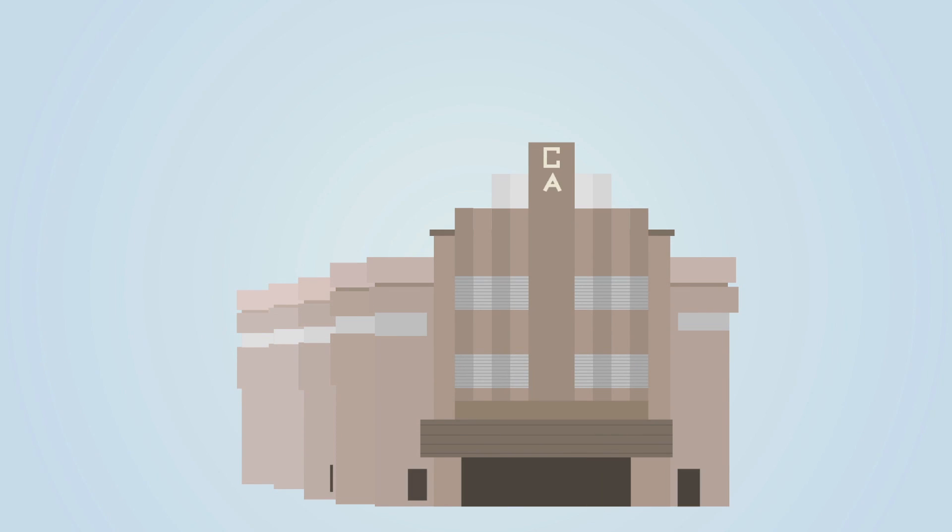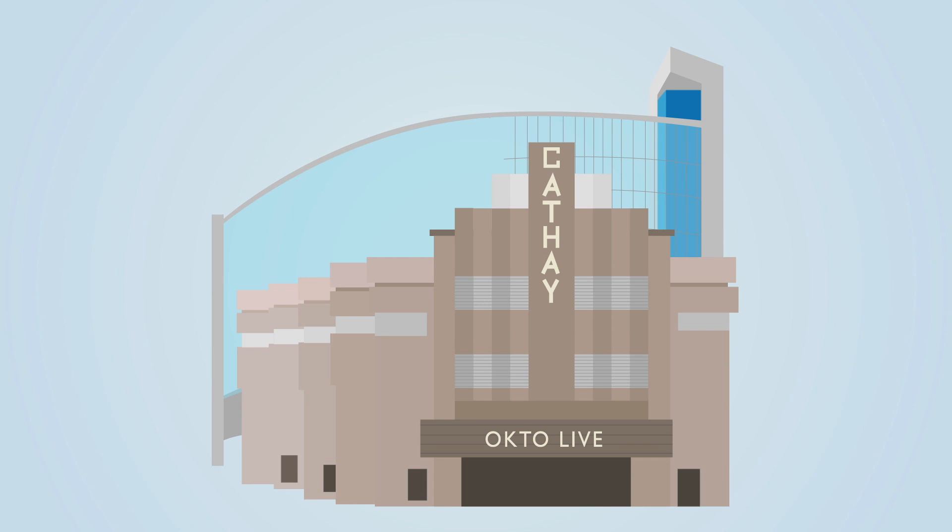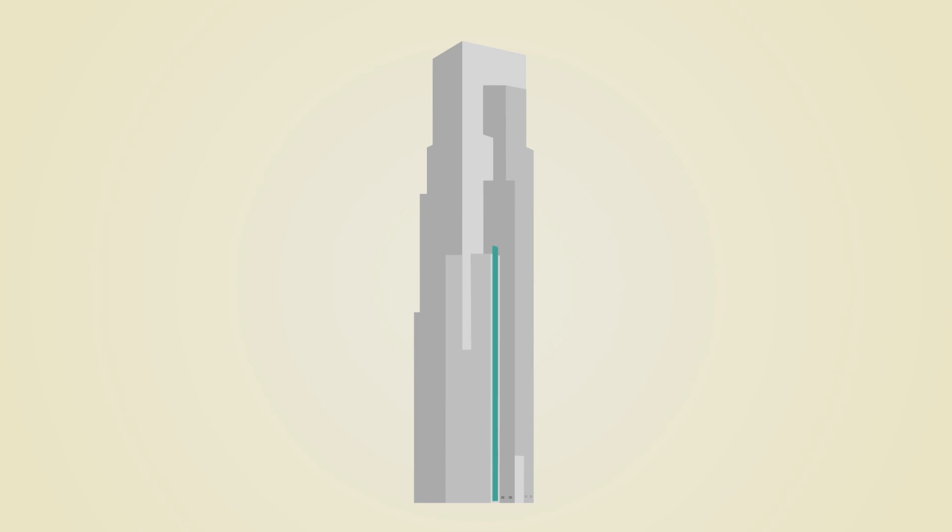When the old Cathay Building opened in 1939, it was the first and tallest skyscraper in Singapore and Southeast Asia at 79.5 meters high. It was redeveloped in 2000 and reopened in 2006. Today, it is known as the Cathay.